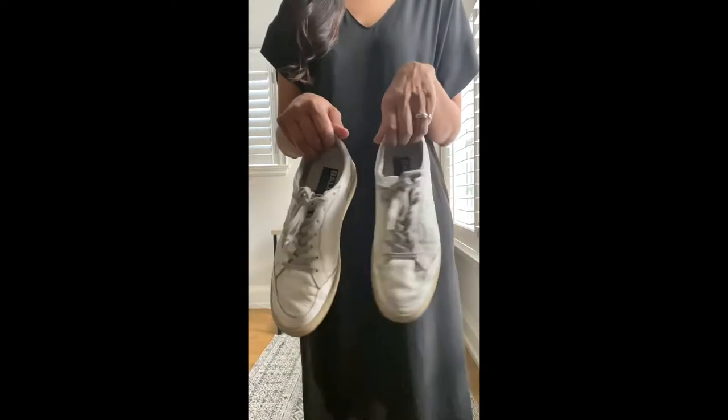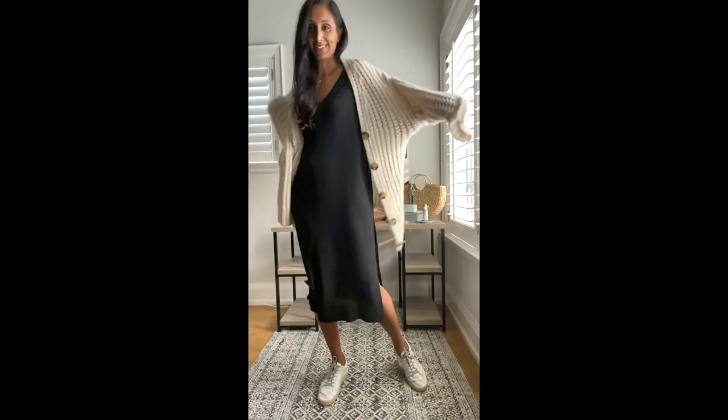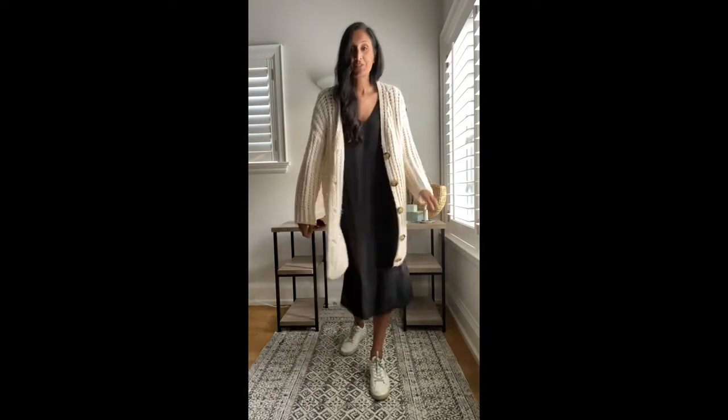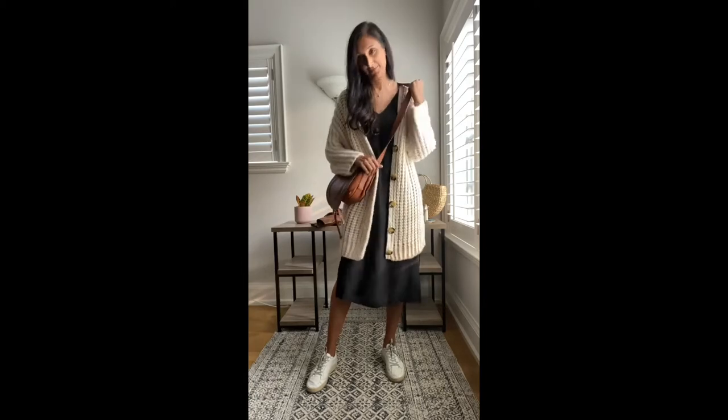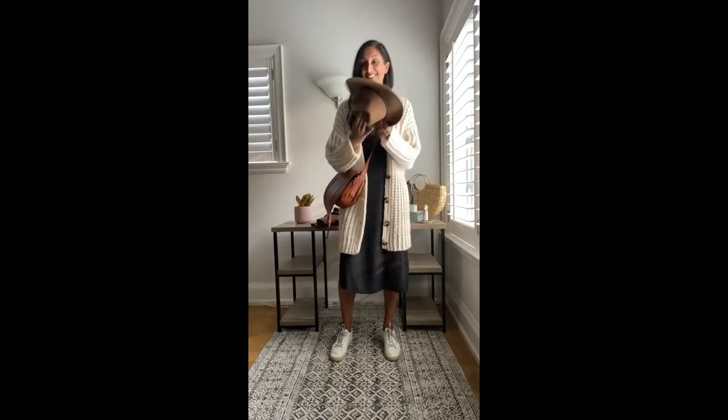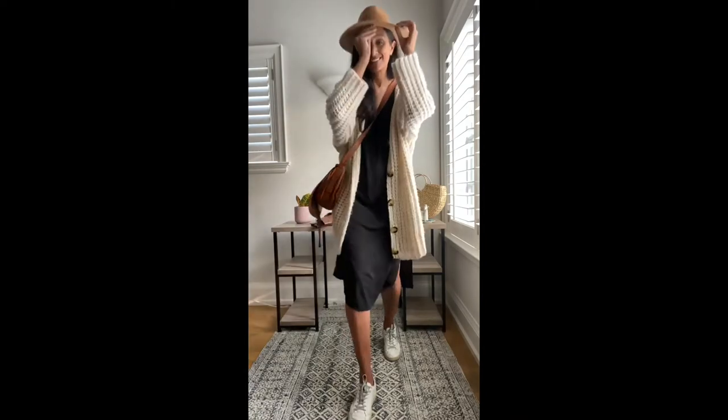I bit the bullet and I got these Golden Goose sneakers on sale, mind you. I'm adding these with my favorite chunky cardigan — you've been watching me wear it all week. And then I'm going to go find my favorite crossbody bag. This one is Chloe, and guess what? Totally worth the investment because you all seem to be loving it so much. And I'm adding a hat to cover all my grays — this one's a fun felt one from Roots.